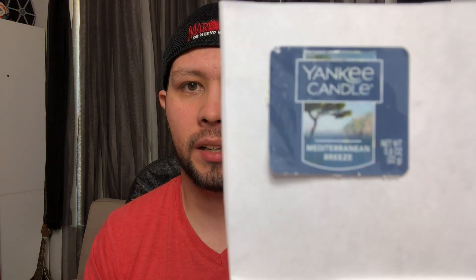Moving along to Yankee Candle wax tarts — I have a ginormous bag of them because when they go on sale for a dollar I feel like I have to buy them, even though I know they don't perform well. Shopping problems! The first one is Mediterranean Breeze, with notes of airy ozone, blue surf accord, citrus blossoms, amber crystals, oak moss, and driftwood. I honestly don't remember this one very well — just that it was a nice clean scent. I wrote down a four and a half for performance.